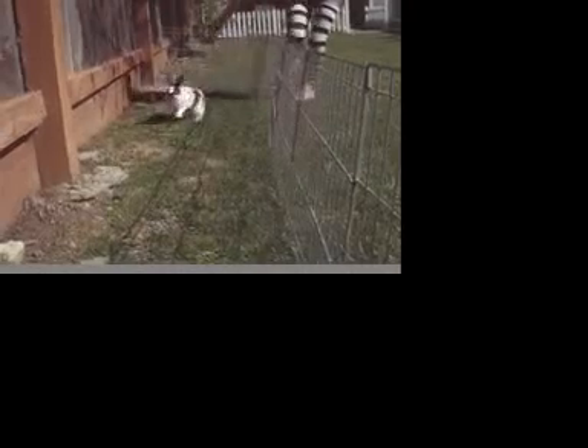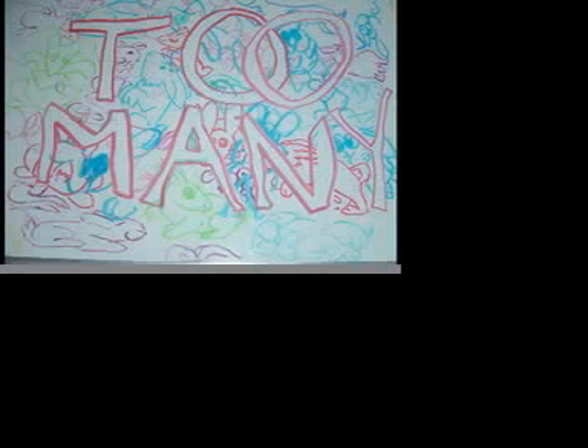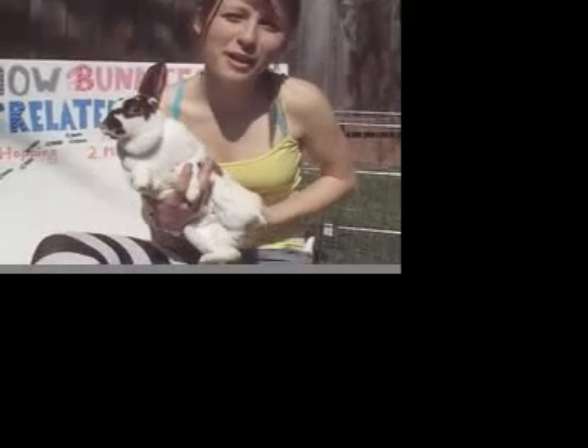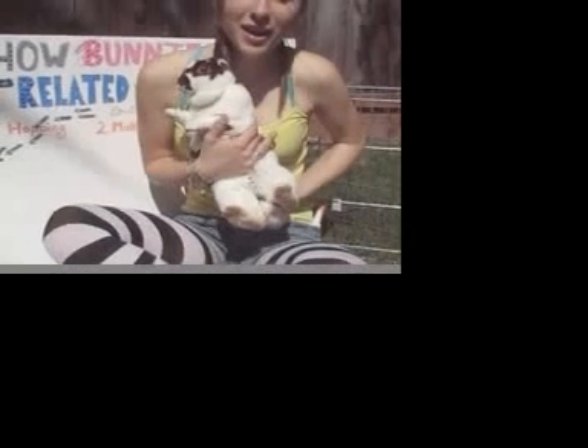In the beginning of our movie, you learned that hopping is related to science because of unequal forces of gravity causing movement. The second topic of our movie was multiplying. It was related to science because an overpopulation of bunnies, or of any species, could be a disaster to our ecosystem. And last, we taught you how eating was related to science. Eating is related to science because when the bunny's mouth is open, it creates tension. When it's closed, it creates compression. These three topics prove that bunnies are related to science.